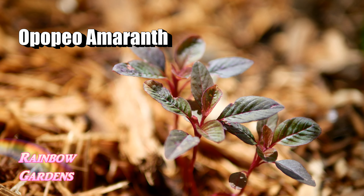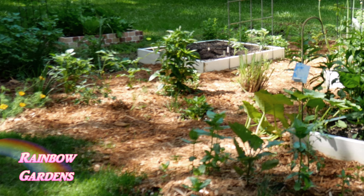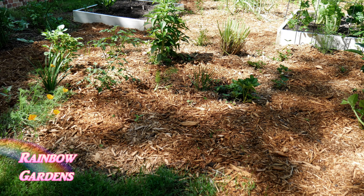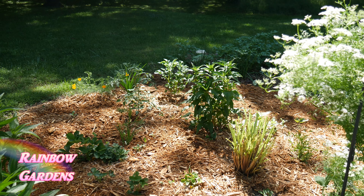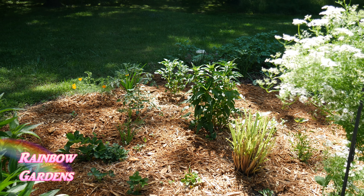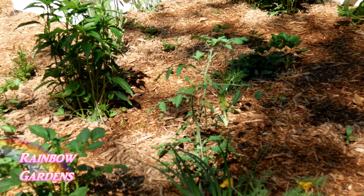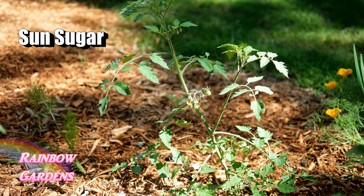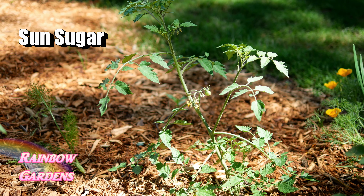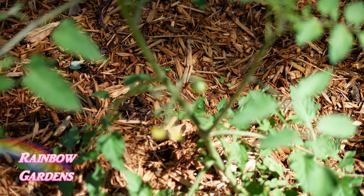In the bed right behind it I have another tomato plant and some summer vegetables. I hope they do okay — this is pretty close to the black walnut tree, and tomatoes do not like to be close to a black walnut tree. I haven't been able to grow one close to it, but I had an extra plant so I popped it over here. We'll see how it does — it already has a little tiny tomato on it.